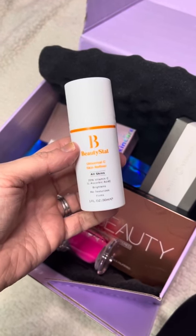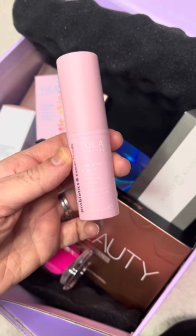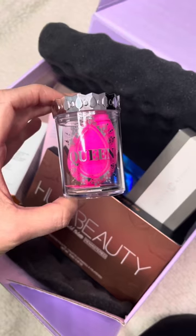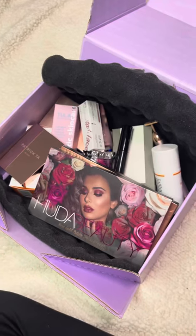The first choice is the Beauty Stat Universal C Skin Refiner. My next choice was the Tula Skincare Rose Glow and Get It cooling and brightening eye balm. My final choice item is the original Beauty Blender Queen makeup sponge.